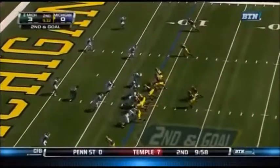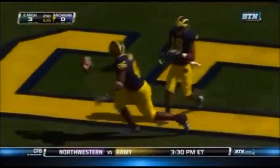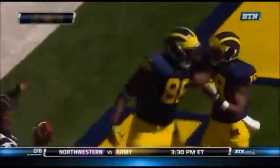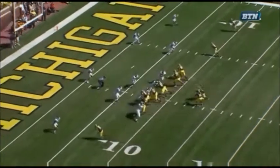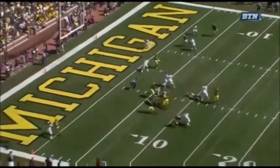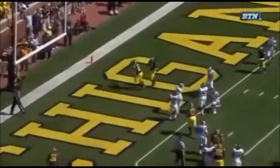He didn't throw much in practice on Thursday. He throws here, and Koger's in! Touchdown, Michigan! The safety, Willie Campbell — he's going to read his eyes. Willie Campbell stays in the backfield for just enough time, and Denard gets this ball out of his hands quickly into Kevin Koger. That's what opened up the window.